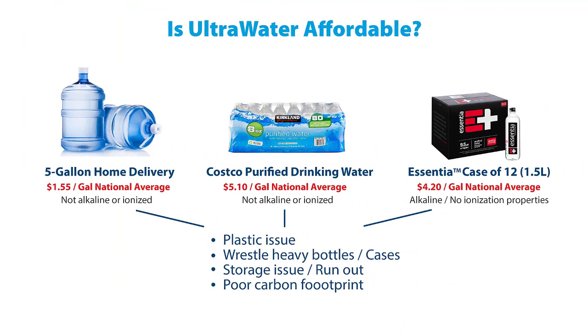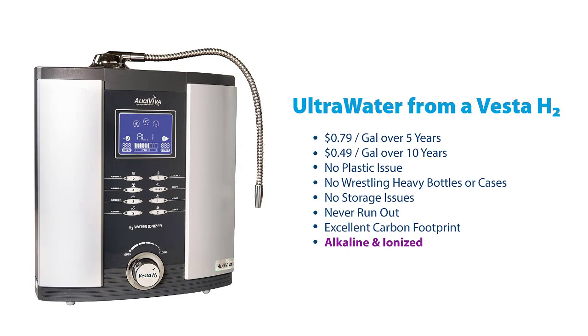Is it cost effective to have Ultra Water in your home? Whether you drink packaged bottled water from Walmart or Costco or have five-gallon jugs delivered, the cost is around or a little less than a dollar a gallon. Having an Ultra Water H2 series ionizer over five years costs 79 cents per gallon — right in the same ballpark. Over 10 years, the cost drops to about 49 cents a gallon, and you're getting healthier water that's virtually contaminant free with all the properties of the world's healing waters. With bottled water, you have plastic waste to deal with and no guarantee of clean water or health benefits.